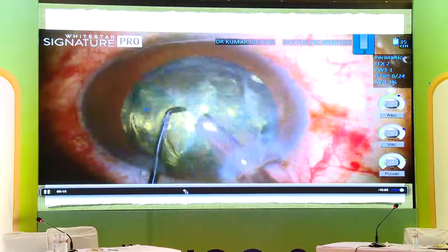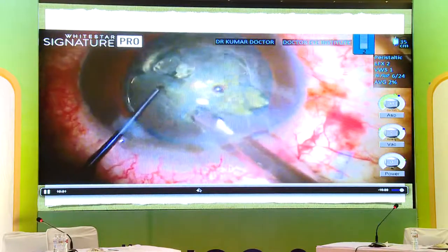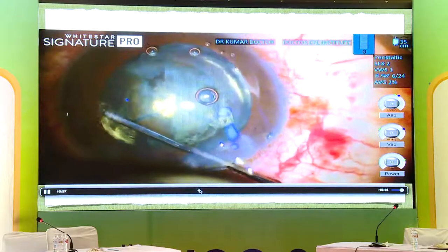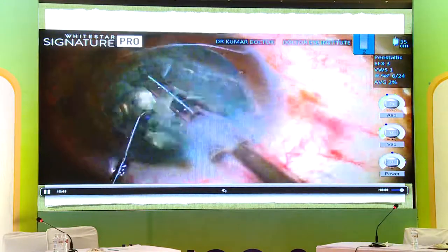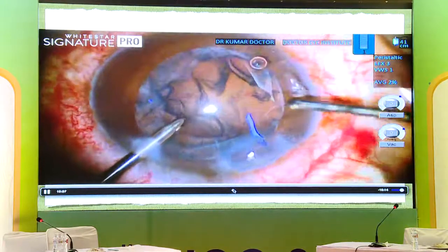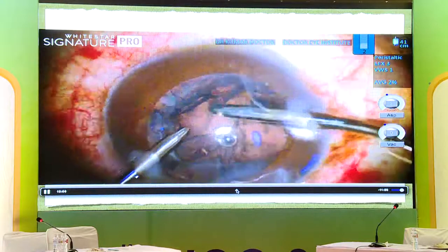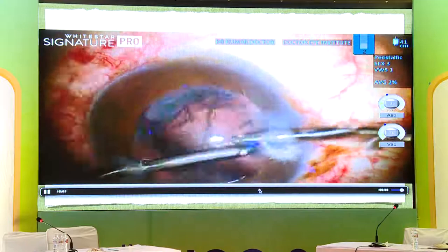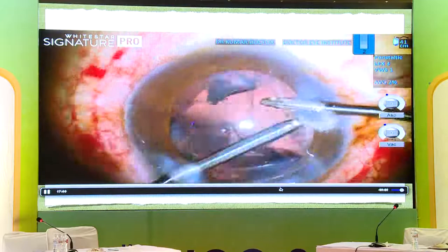Now we go ahead and do phacoemulsification and remove the nucleus. You will notice it's difficult to rotate in spite of doing hydro, because the whole bag is shaking and you're a little scared. I'm able to manage to do phacoemulsification. Once phacoemulsification is completed, I have to go ahead and do bimanual IA. The whole bag shakes — I don't know whether it was better to anchor this bag or leave it, because I don't know the long-term result.